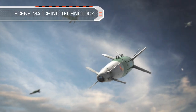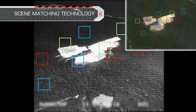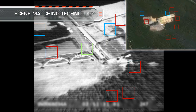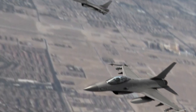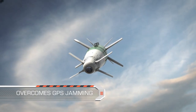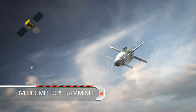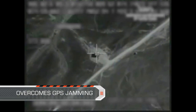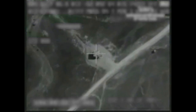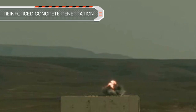After release, SPICE uses its unique scene-matching technology to match the seeker's real-time imagery to the target's pre-planned reference data, in order to identify the target and lock onto it. This advanced capability ensures that SPICE overcomes any possible GPS jamming. The scene-matching technology enables pinpoint accurate target hit, and when coupled with high attack angle, it facilitates penetration of hardened targets.